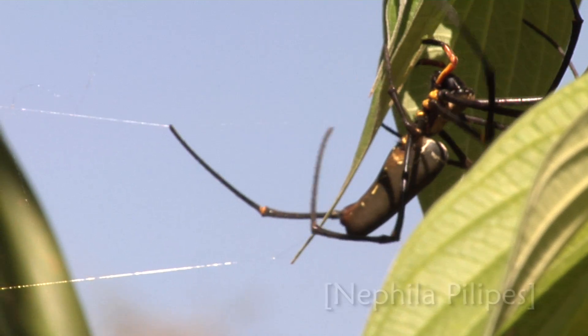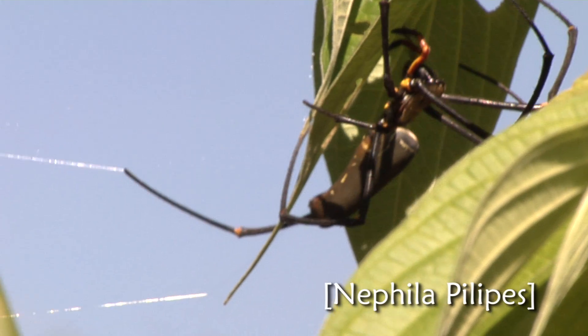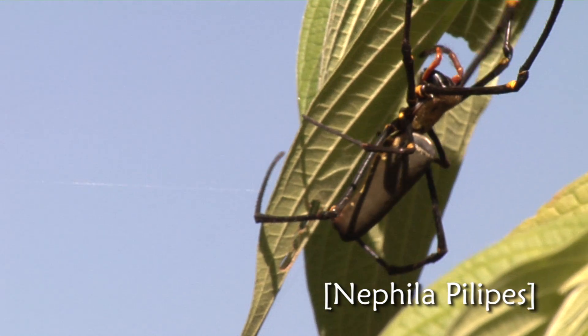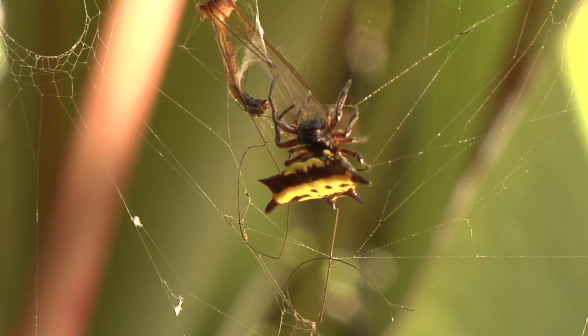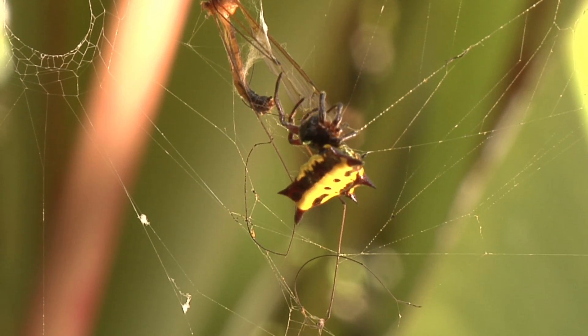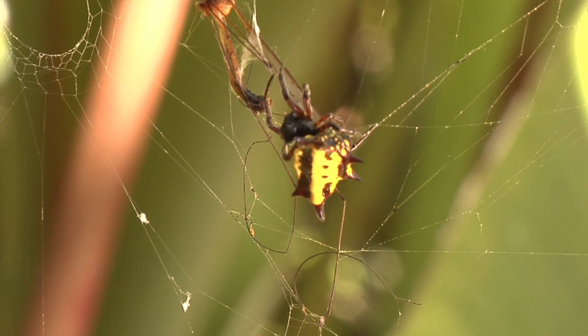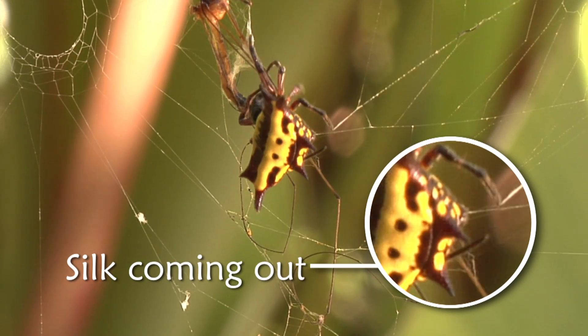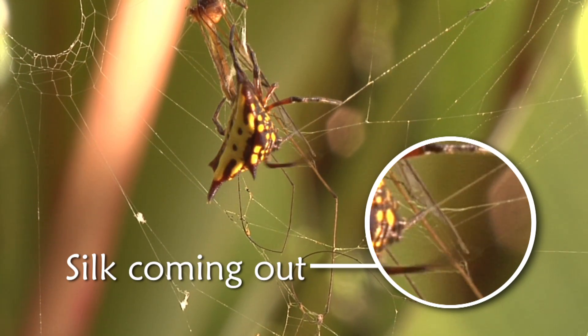One gland may secrete a thread that serves as a safety line for the spider. Another gland may produce a thread that is sticky, to build the web and capture prey. And then another gland may produce a finer silk used to wrap their prey up before eating it.